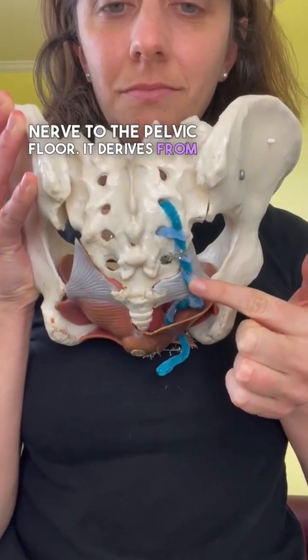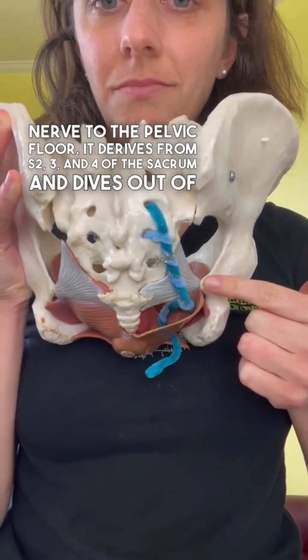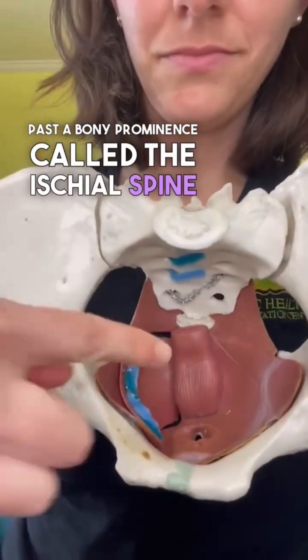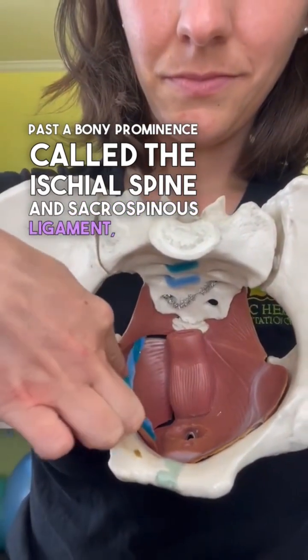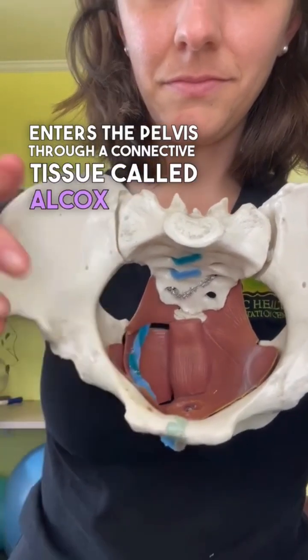It derives from S2, S3, and S4 of the sacrum and dives out of the sacrum past a bony prominence called the ischial spine and sacrospinous ligament, where it enters the pelvis through a connective tissue called Alcock's canal.